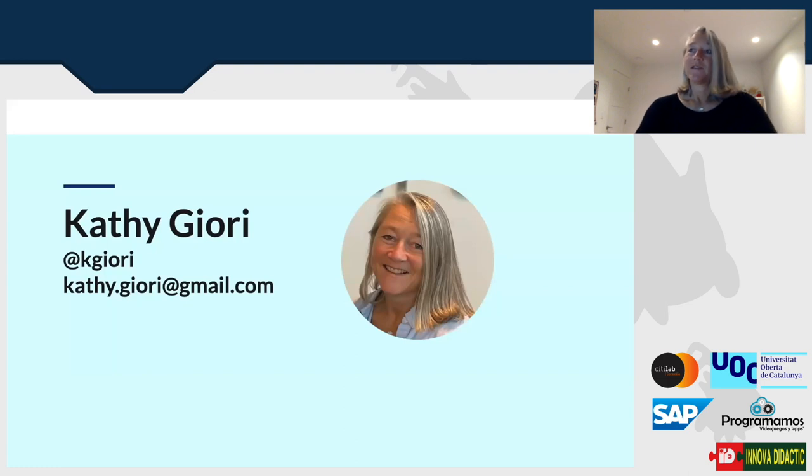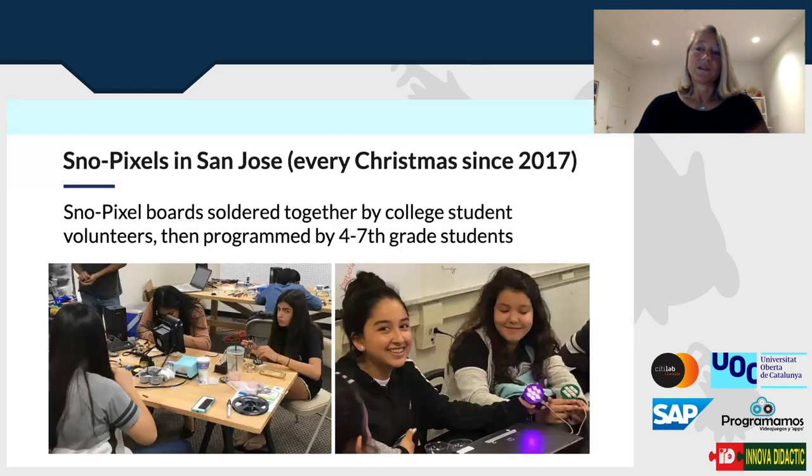This is myself, Kathy Jory. You can find my email, Twitter, LinkedIn, and Discord. At the end of the presentation we have a QR code and links to our Discord server where you can talk to us directly on chat. I'm going to go through a series of workshops and experiences I've had, share experiences of other people, and then we'll go on to the other three panelists.